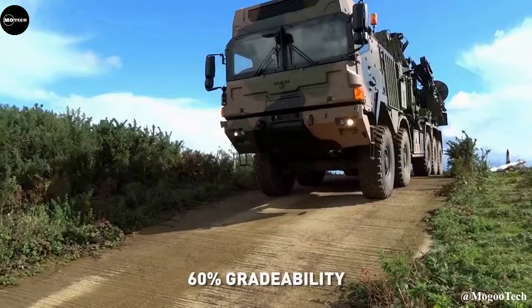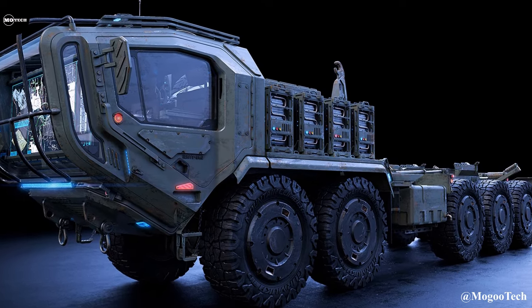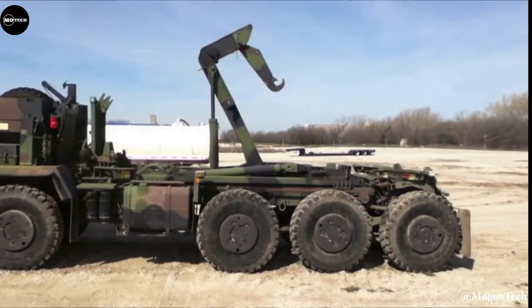The vehicles on this list are not the only powerful all-terrain vehicles we have on this channel. Check the next video on your screen to watch more.